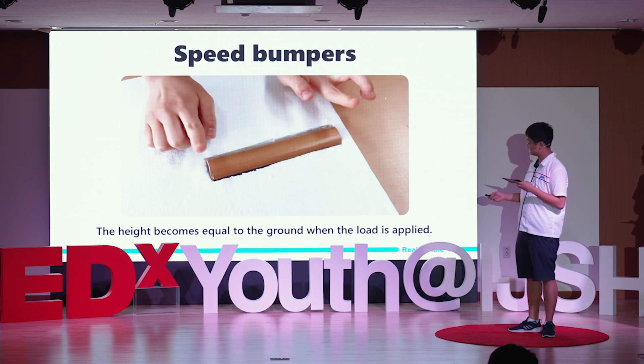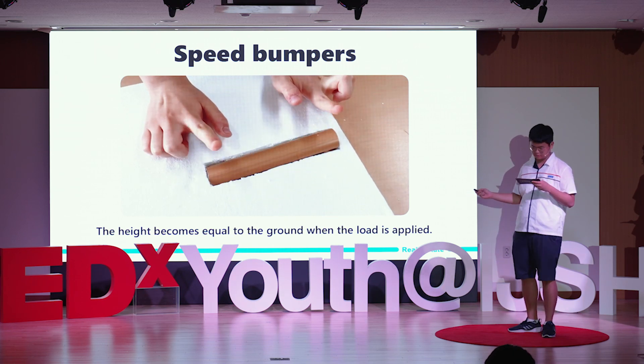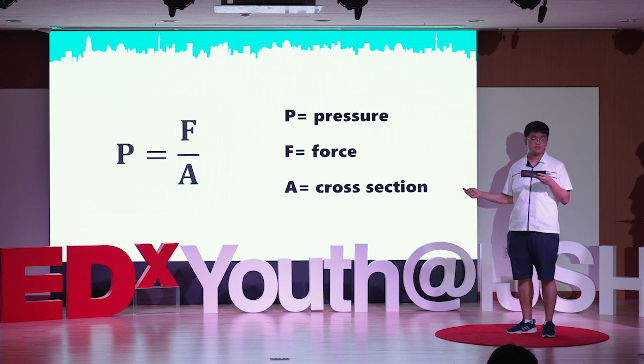However, as you can see, the string had difficulty supporting the module. P is pressure, F is force, and A is the cross-section. According to this equation, we thought that a large surface area of the support structure can sustain the bump stably.